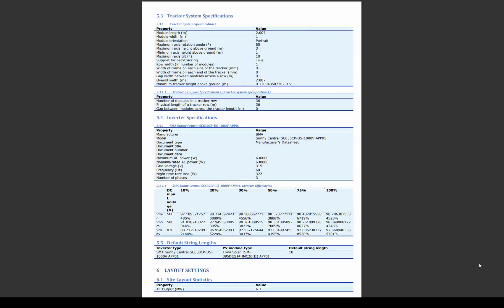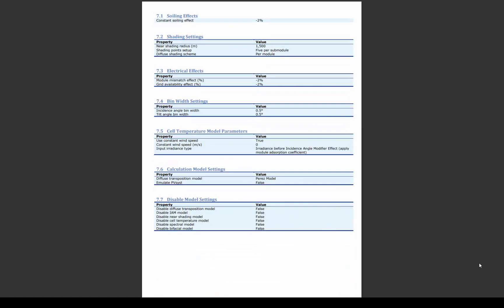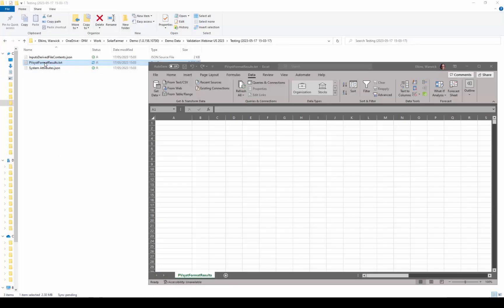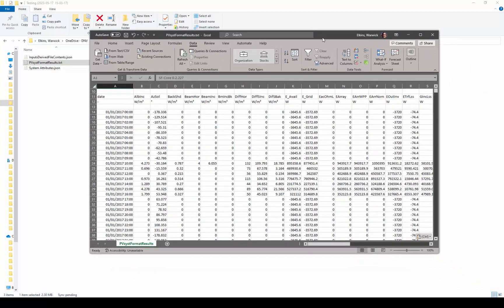The Solar Farmer report gives you full traceability of the project inputs, and summarises annual and monthly results, along with an effects diagram or loss tree. Power and loss results are also presented in time series format, in the same resolution as the input climate data.